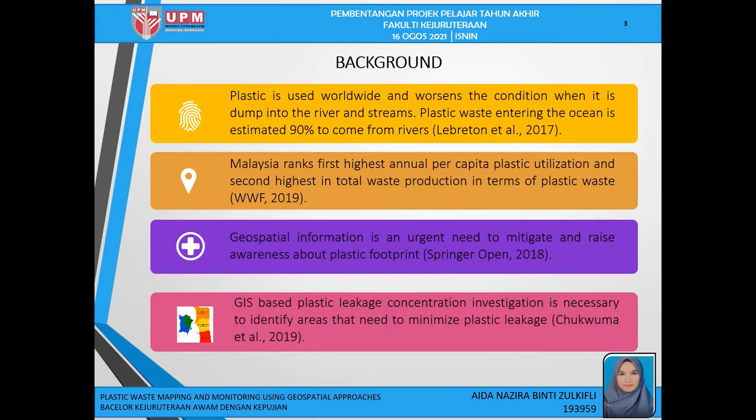For background, plastic use will worsen the condition when it is dumped into rivers and streams. Plastic waste entering the ocean is estimated 90% to come from rivers. Malaysia ranks second highest in total plastic waste production. Geospatial information is needed to mitigate and raise awareness about plastic footprint. Therefore, GIS and Plastic Leakage Consultation Investigation is necessary to identify areas that need to minimize plastic leakage.